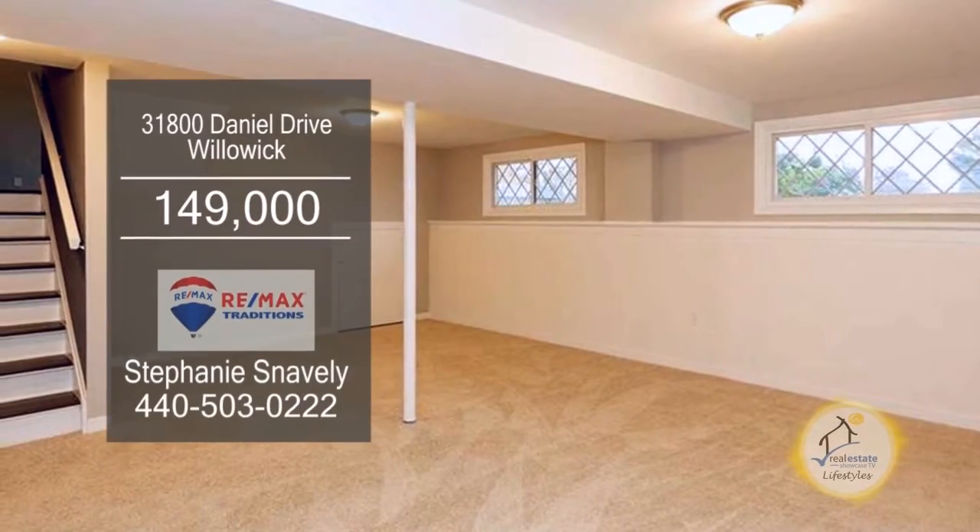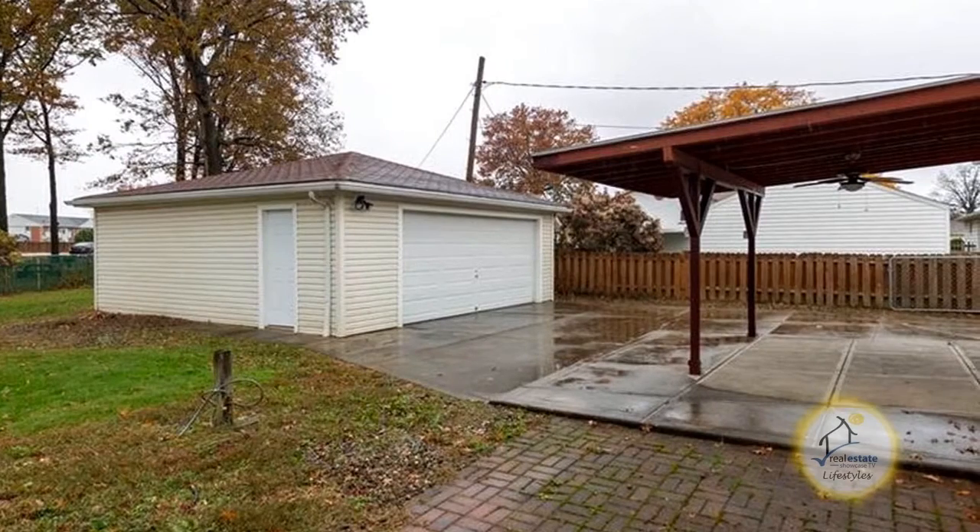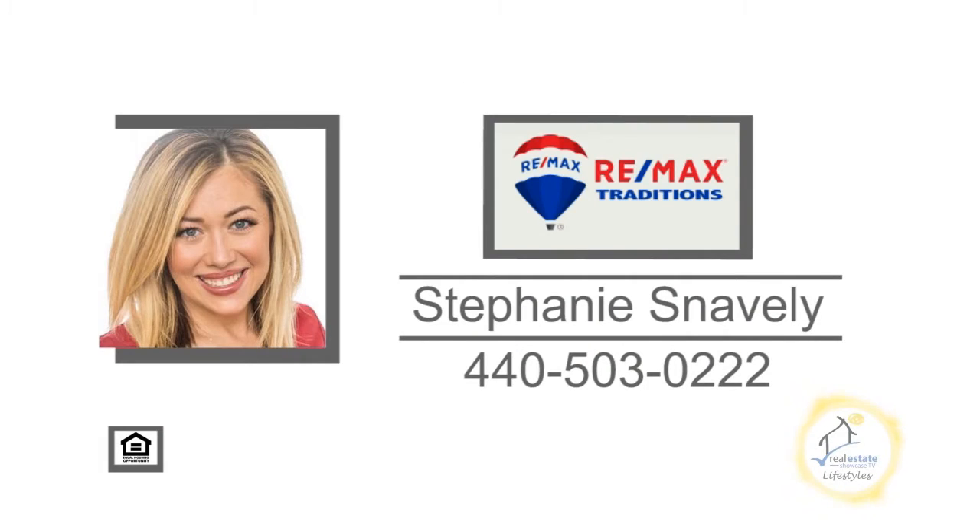Entertain friends in the finished lower level. The covered patio overlooks the large yard. Contact Stephanie Snavely for more information.